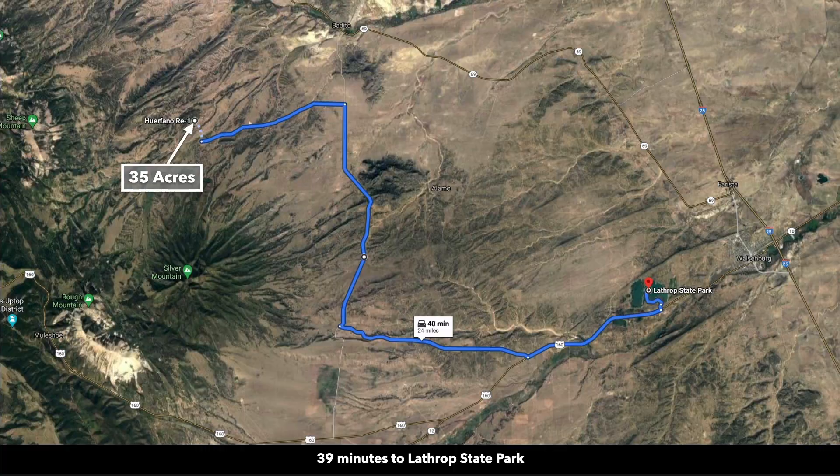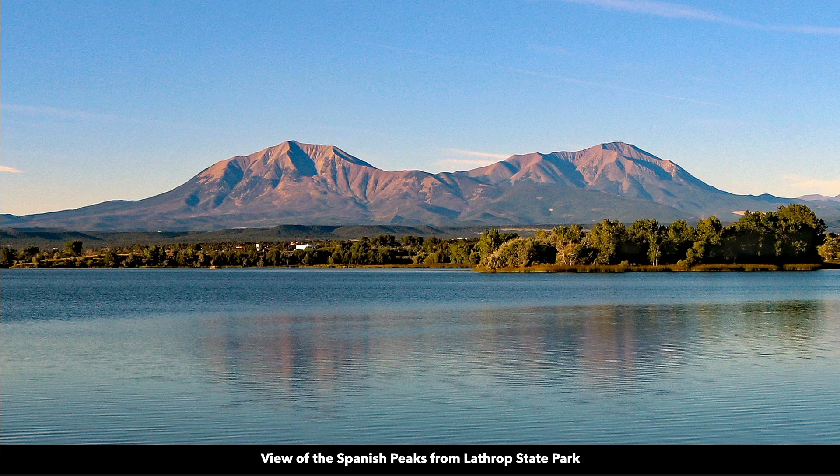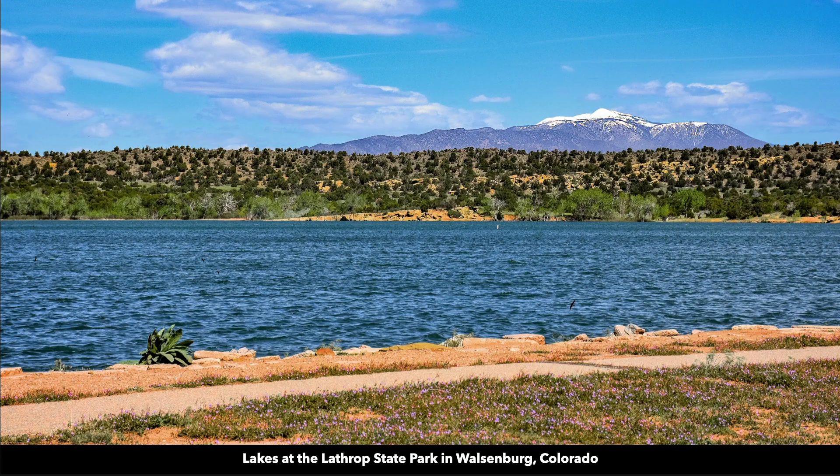You're only about 40 minutes to Lathrop State Park, which is Colorado's first state park. It's roughly 1,600 acres. There are also two lakes at Lathrop State Park where you can enjoy boating, water sports, fishing, and more.